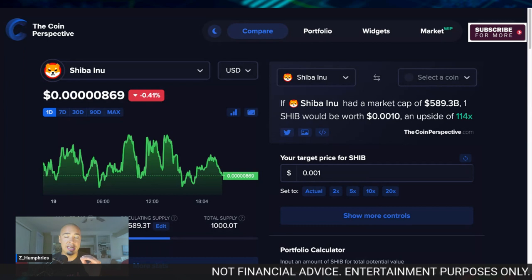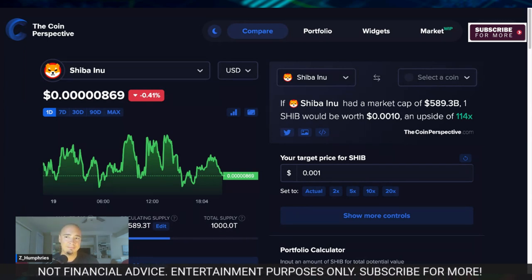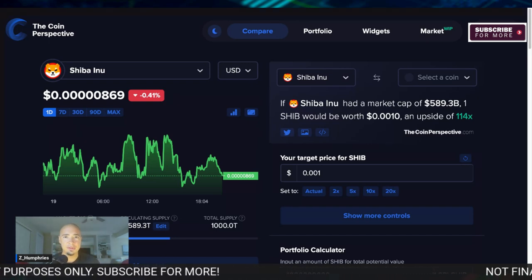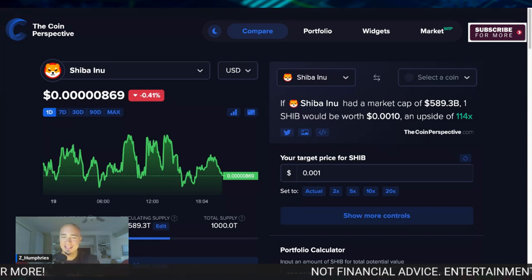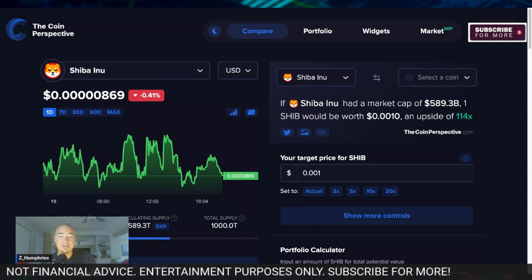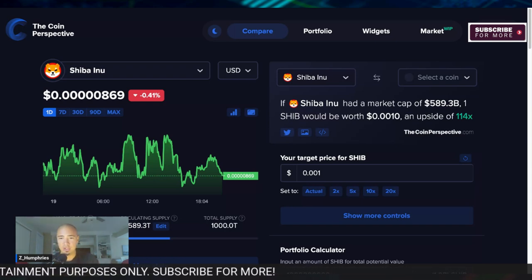But long-term here, it's very, very different, of course. And with this main bag, I need 114X — I need 114X from current price levels. I've mentioned this before in some other videos; I don't think I've explicitly said this, but I don't even need Shib to get to a penny. I just need 0.001. I need it to get to two zeros and a one. And I'm going to show you why.